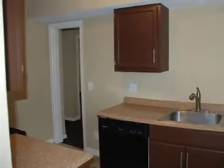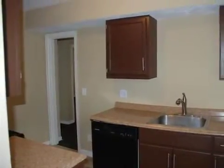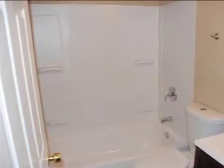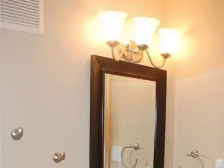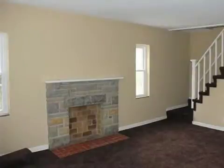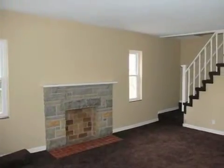Interior features of this property include central air conditioning and natural gas heat. On the outside, this property features a brick exterior finish. This property is represented by Chris Martindale with Huff Realty.